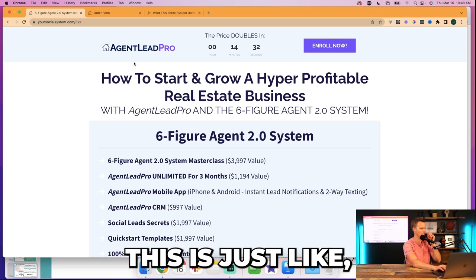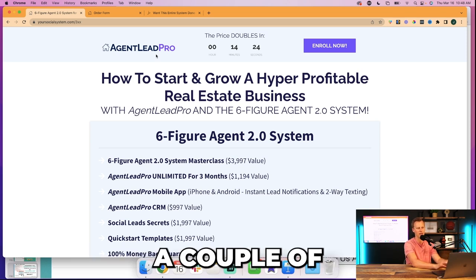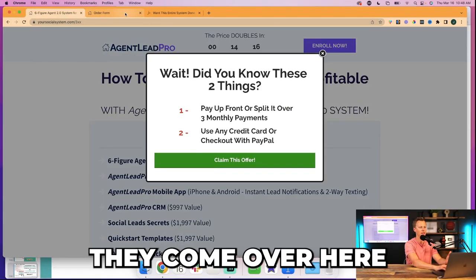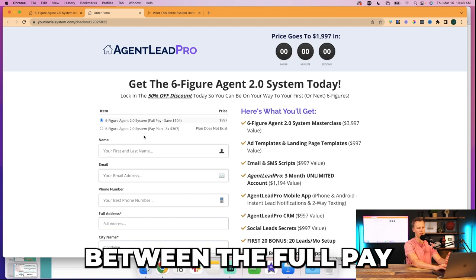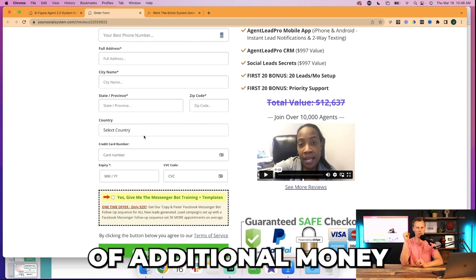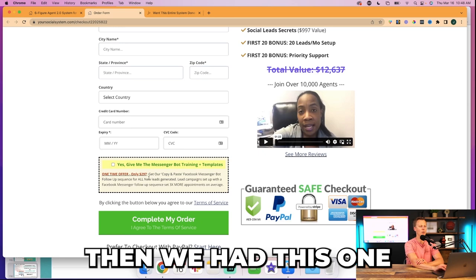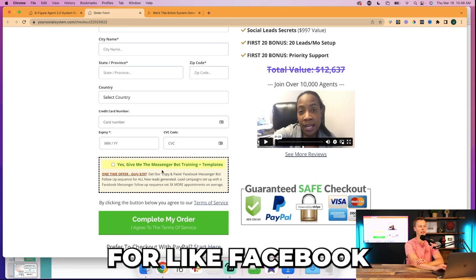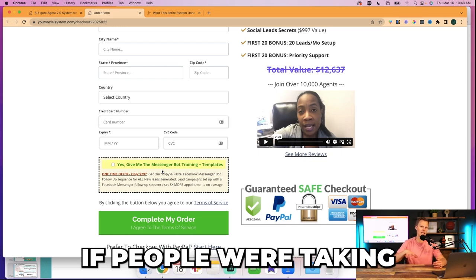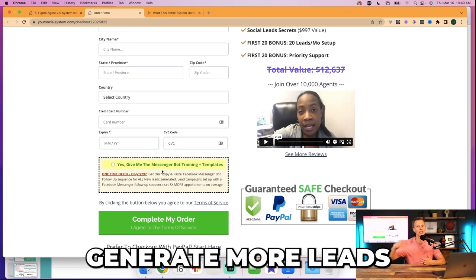Here's the sales funnel: the main offer was three payments of $367 or one full pay of $997. Then there's an order form bump — a one-click upsell for $297 for Facebook Messenger bots, trainings, and templates. About 36% of people took the $297 option, which was great — for people on the payment plan, that was an extra $300 on the front end to invest back into ads to generate more leads.